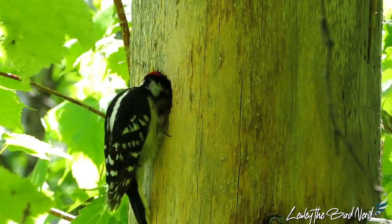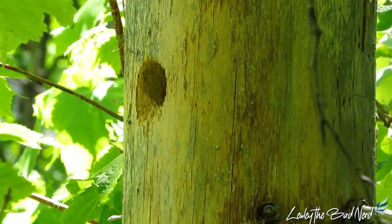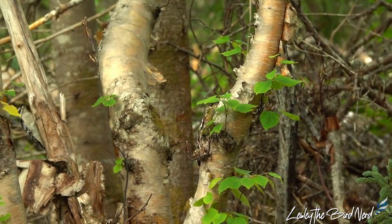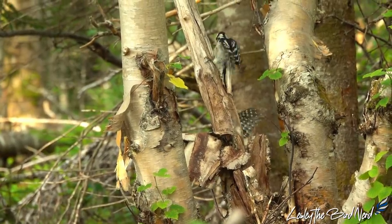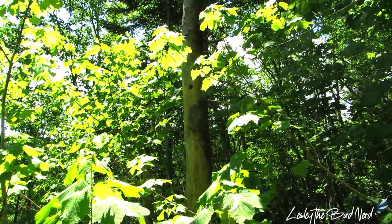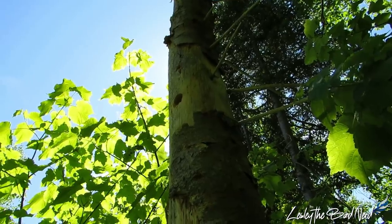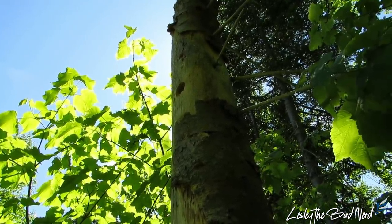The downy woodpecker is monogamous, mating with one partner and raising a brood together. They may even stay together for several years. Other downy woodpeckers are not tolerated and are chased out of the territory. When having a dispute with another bird, they fan their tails, raise their head feathers, and move their beaks from side to side. In summer, the male and female nest in dead trees or rotting parts of live trees. They like deciduous ones infected with some fungus that softens the wood, making excavating easier. Usually a small stub is chosen, somewhere around seven inches in diameter, that leans away from the vertical with the entrance hole on the underside.